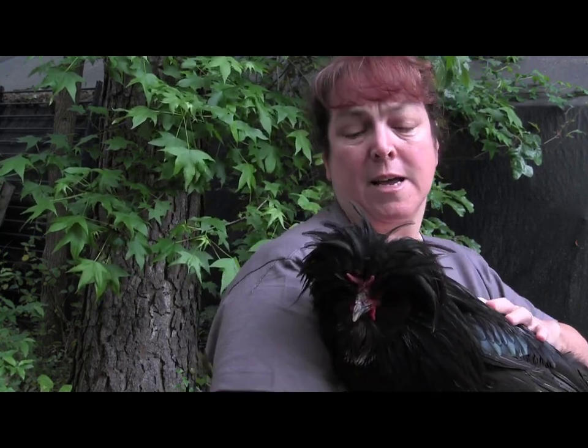Welcome to Le Nelouette farm. We're a small farm in North Carolina and we specialize in raising heritage chickens, and in particular we raise the breed called the Crevcoeurt. This is a very old French breed that dates all the way back to the 12th century in Normandy. And here I have a beautiful rooster.